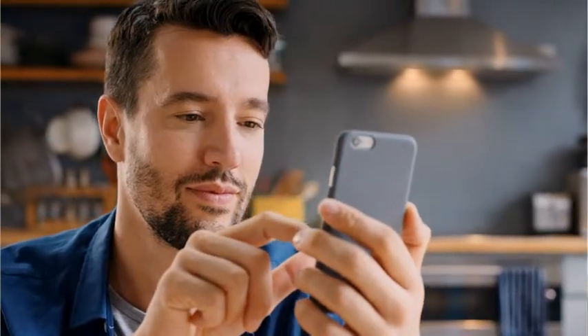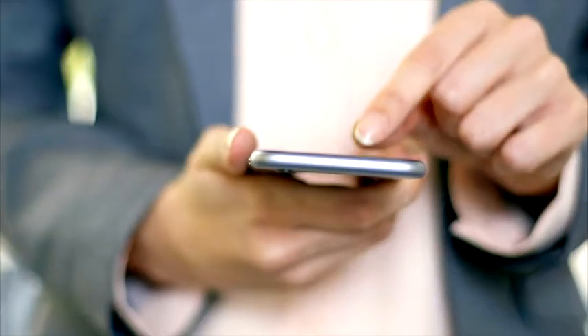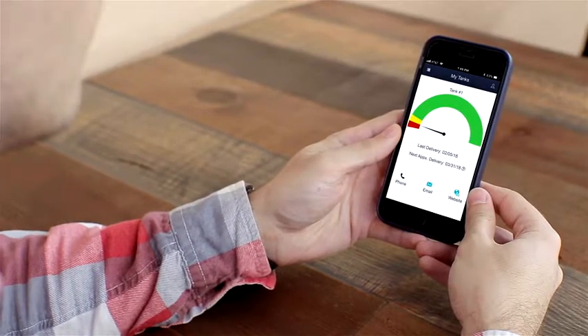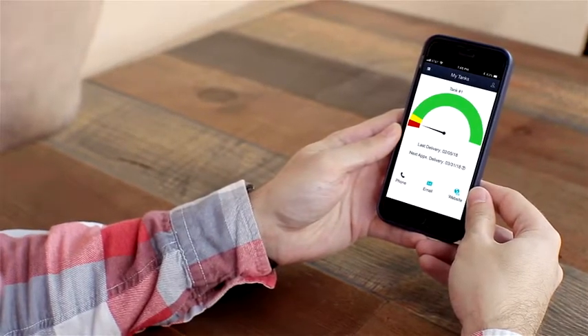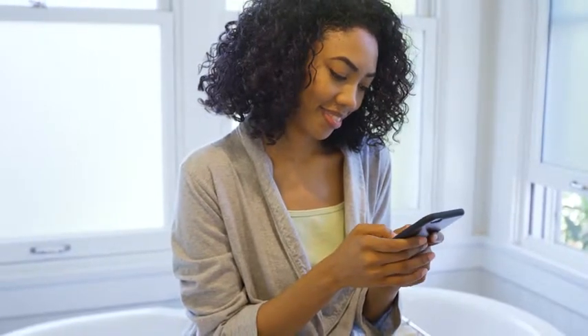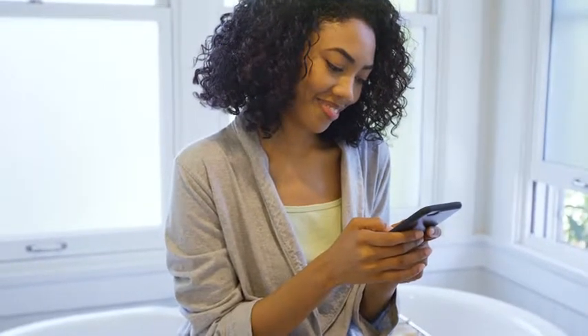The Gremlin Consumer App gives you instant access to information you never had before. You'll be able to see how much fuel you have in your tank, anytime, from anywhere. You'll see how much you've been using and may even see when your next delivery is scheduled. You'll be able to call or email your company, or get to their website, just by tapping an icon.